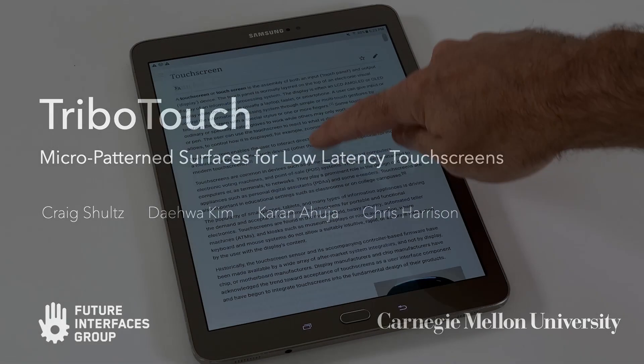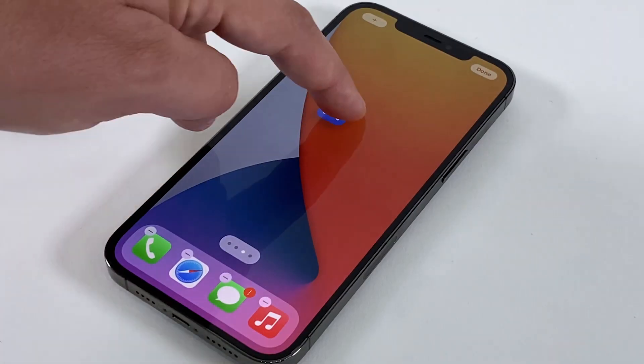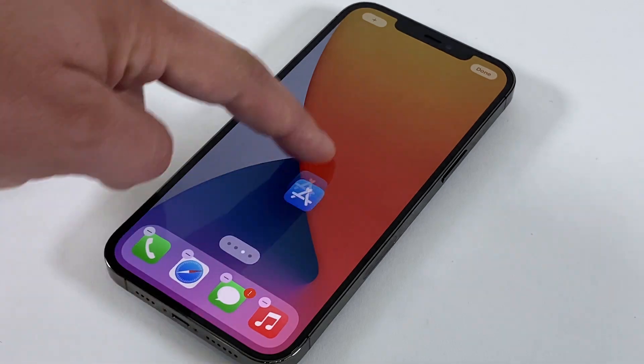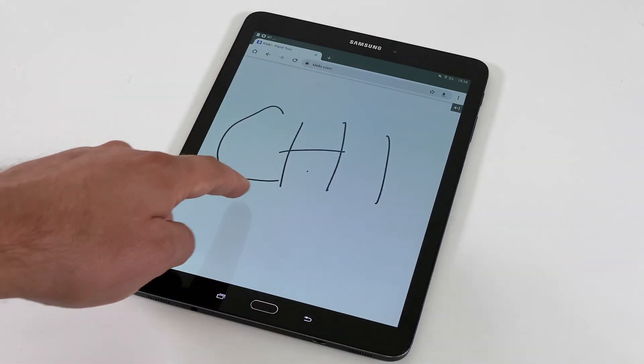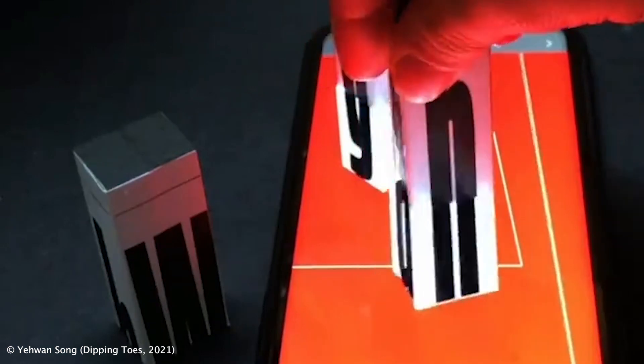Touchscreens are ubiquitous, but their tracking latency continues to remain high, often 60 milliseconds or more. This creates a rubber banding effect that impacts precision in tasks such as drawing, and in general breaks the realism and responsiveness of direct manipulation interfaces.